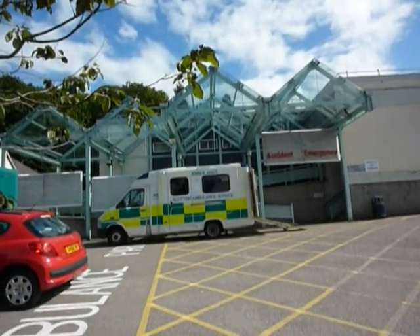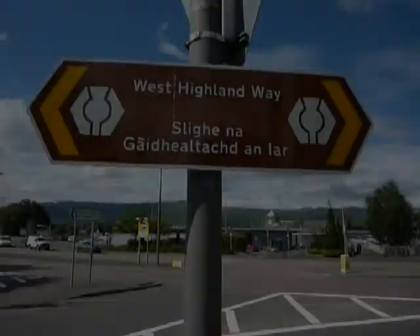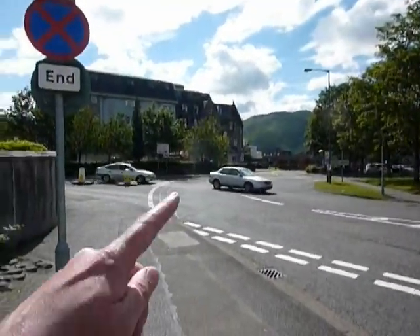And if you've hurt yourself, look no further than the Belford Hospital. Helpful bilingual signs will lead you on in the right direction — that way!